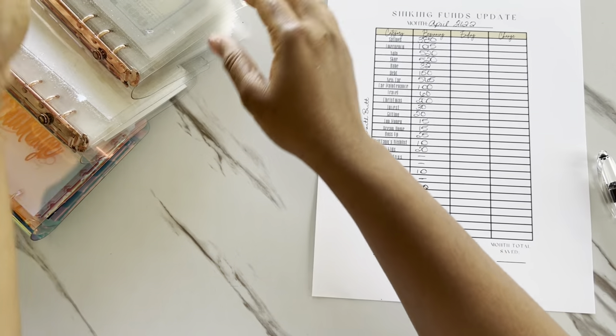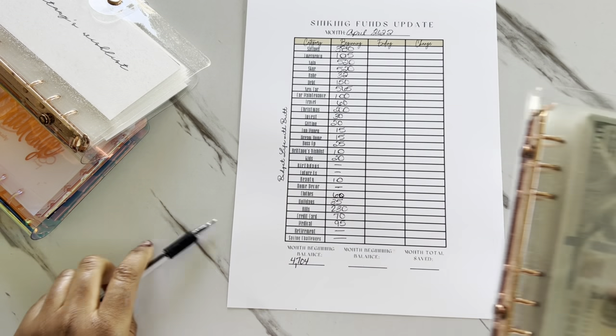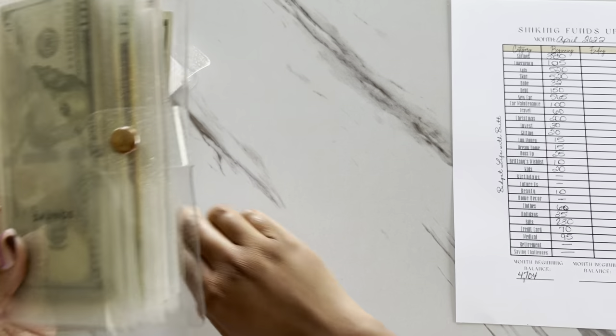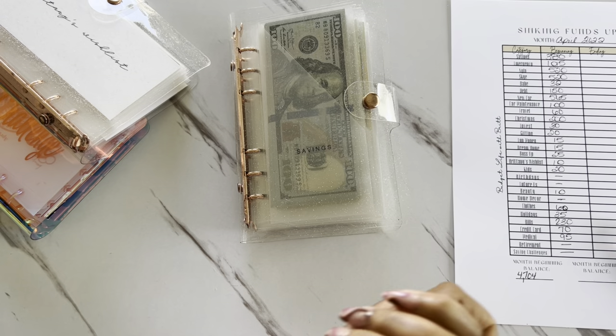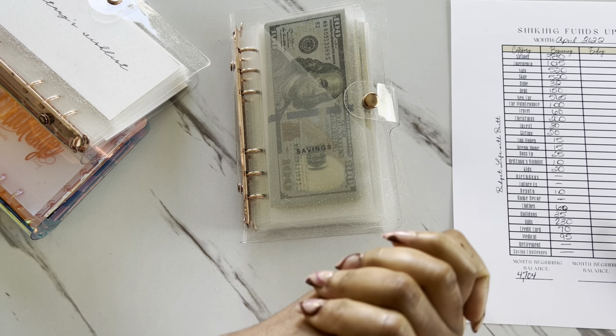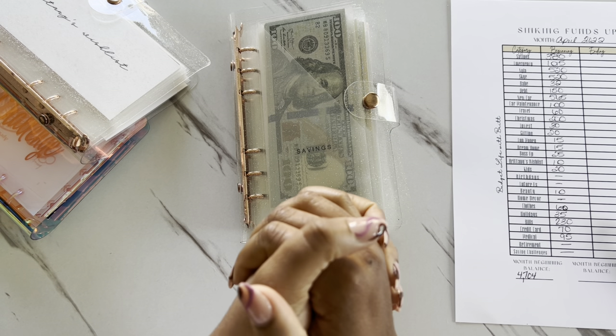I'm going to start off with my high priority sinking funds. And within this video, I will also be announcing my 500 subscriber giveaway with a small clip on who the lucky winner is, so stay tuned for that.